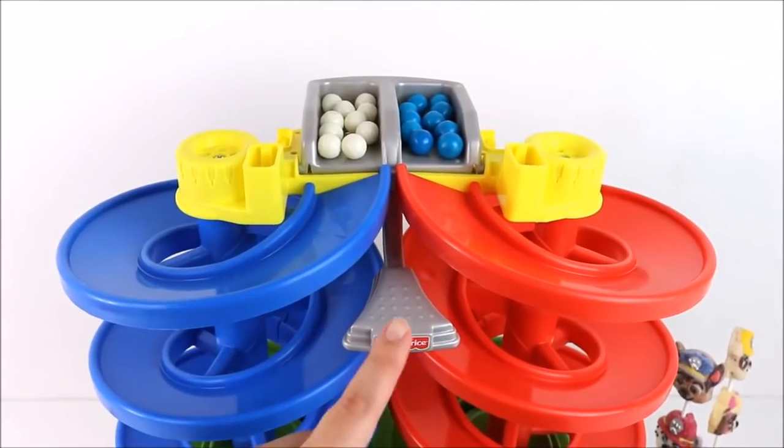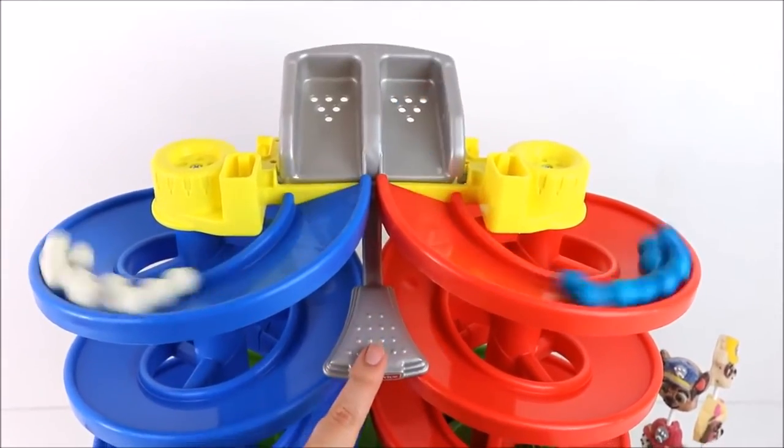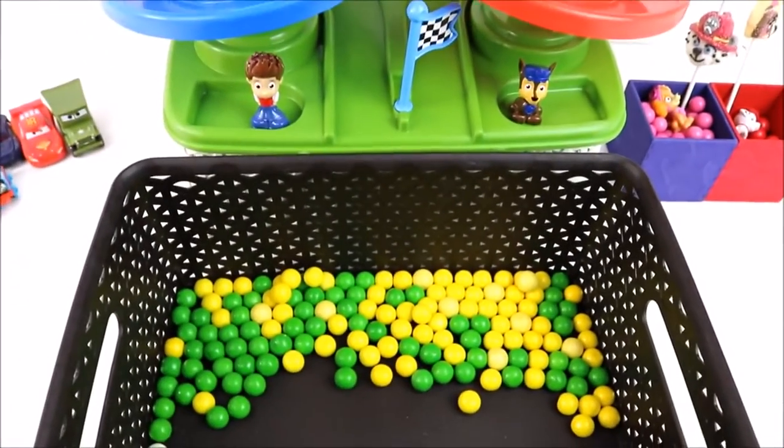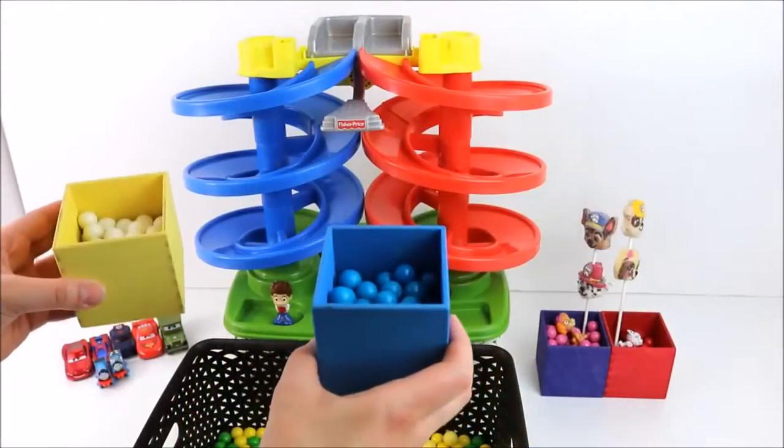Are we ready? 1, 2, 3! Go! Fun! Now let's put them all at the same time!